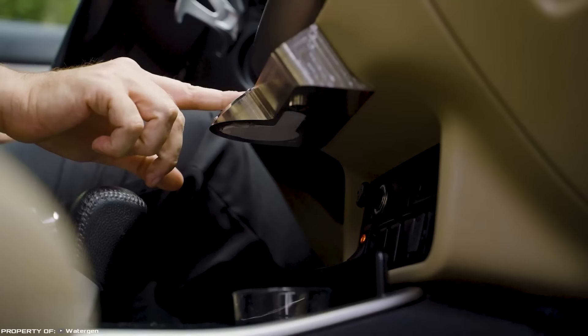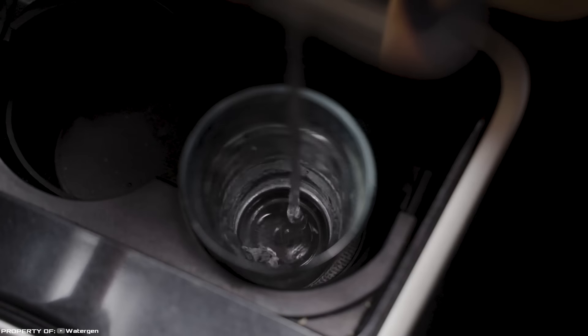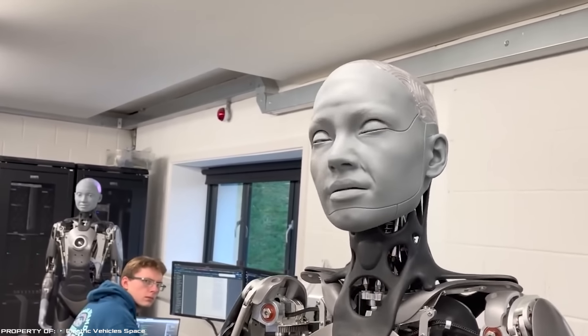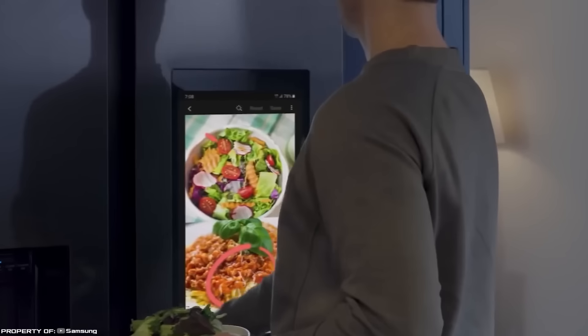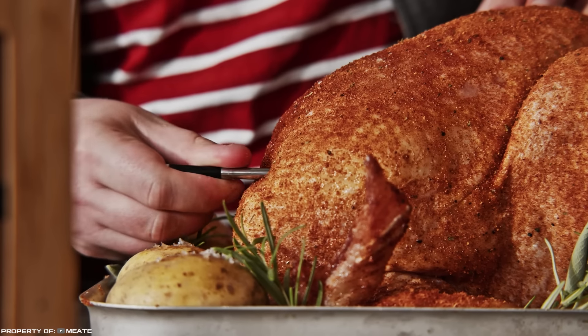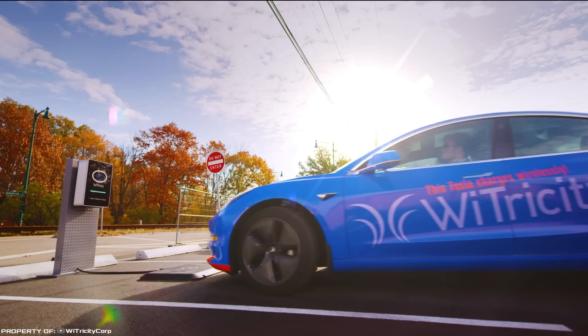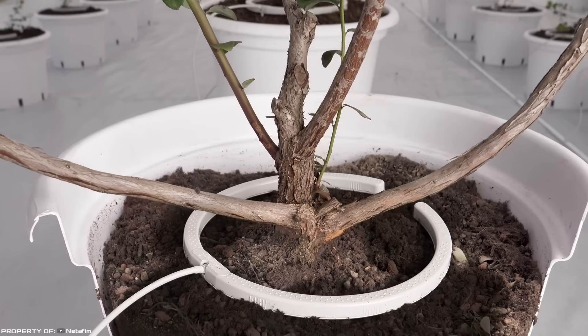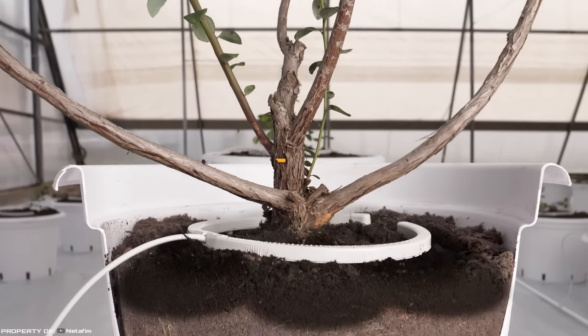Reading without seeing the text, extracting water from air, bringing sunlight to a basement, or communicating with a humanoid robot — these are not excerpts from a science fiction novel. All of this is already available today. Today we present to you the top nine latest inventions that will blow your mind. Are you ready to embark on a fantastic journey into the world of science and technology?